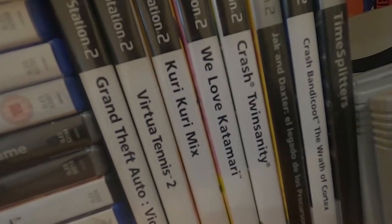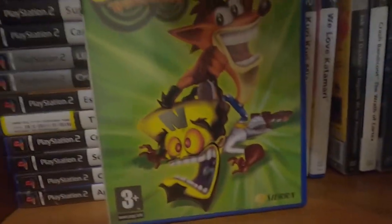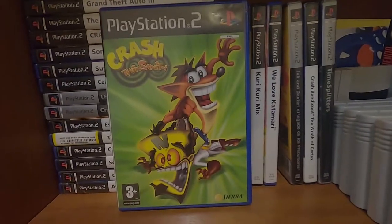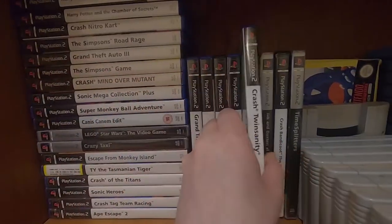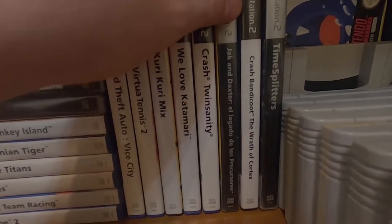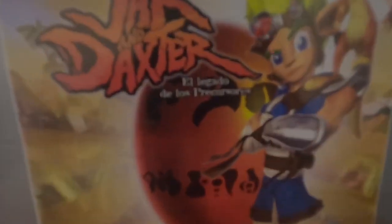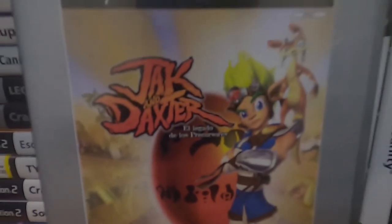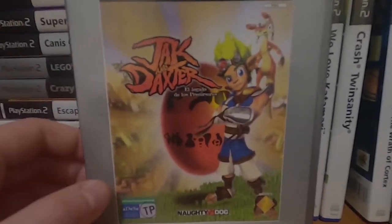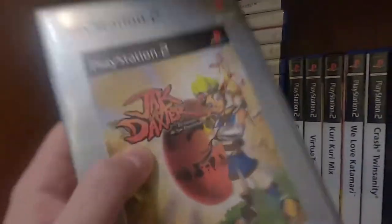Virtua Tennis 2, Kuri Kuri Mix — weird game. Crash Twinsanity — this is notable because it's the first PS2 game I ever owned. Crash Bandicoot: The Wrath of Cortex — the most mediocre game ever made. And Jak and Daxter: El Legado de los Precursores — I somehow managed to find a Spanish copy in a British charity shop. The back is in glorious Comic Sans.